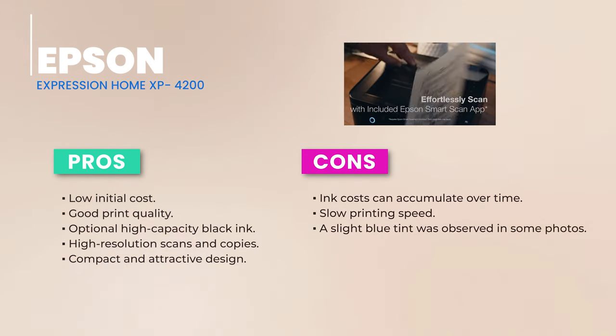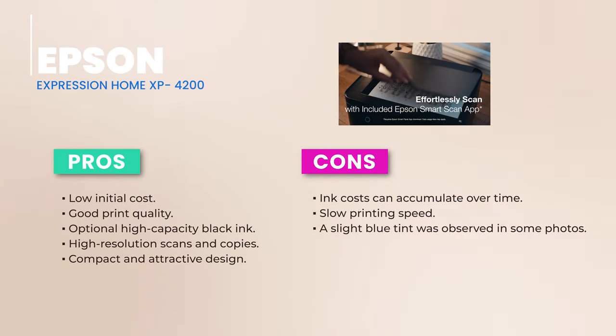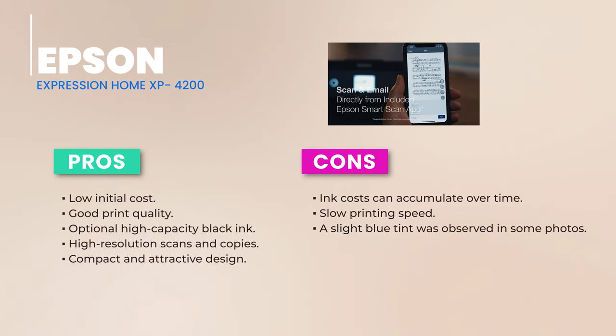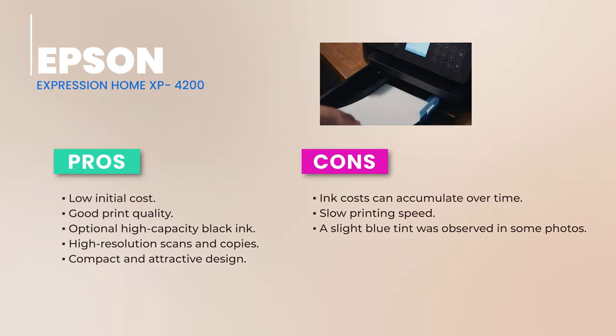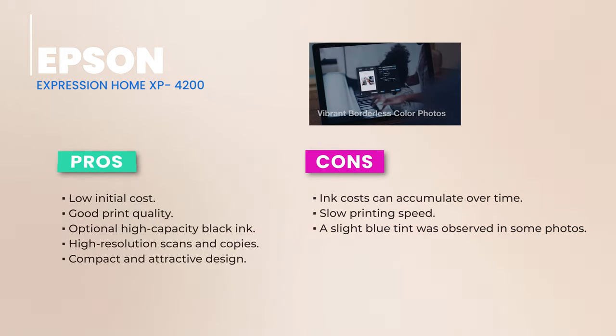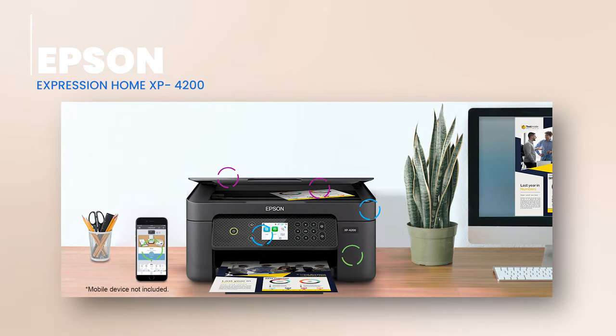The 2.4-inch color screen on the tilted control panel is a nice touch, making it super user-friendly. Loading paper is a breeze with its rear tray that can hold up to 100 pages. And for those special projects, the adjustable paper guides make inserting envelopes or specialty papers hassle-free.